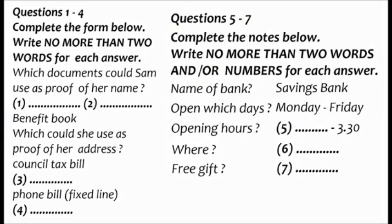The test is in four parts: part one, part two, part three, and part four. Now look at part one. Part one: you will hear a telephone conversation about opening a bank account.